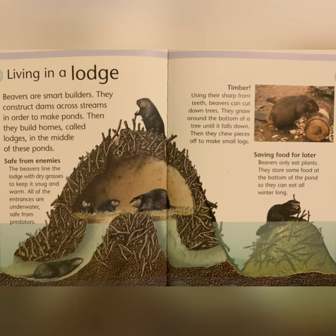Living in a Lodge: beavers are smart builders. They construct dams across streams in order to make ponds. Then they build homes, called lodges, in the middle of these ponds, safe from enemies. The beavers line the lodge with dry grasses to keep it snug and warm. All of the entrances are underwater, safe from predators.